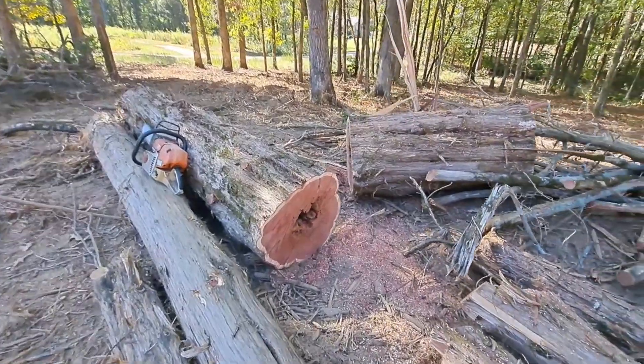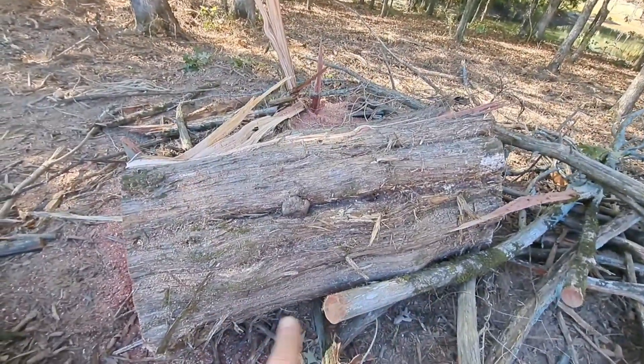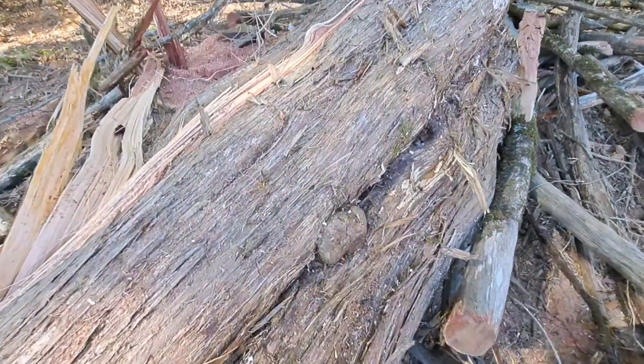We can get some slabs off of it. We cut this big chunk off because there was a fence in it — we thought. It's got a weird looking knot growing on it right there.